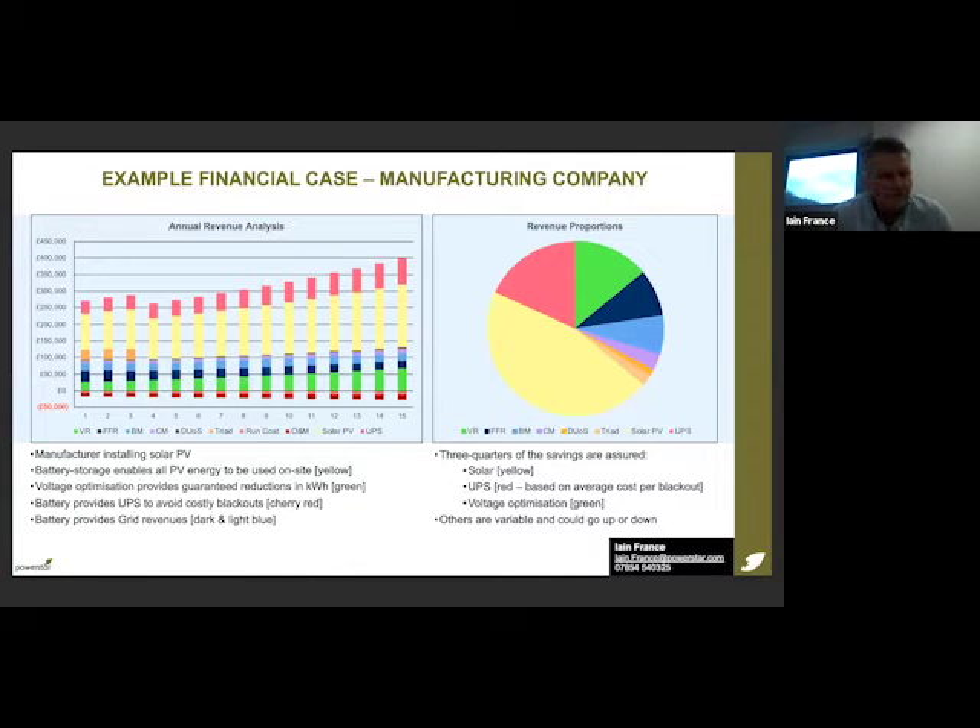Here we see how that starts to roll into a financial case. On the left-hand side, we have a graph showing 15-year revenue predictions from a real case of a 24/7 manufacturing company. The yellow represents a solar array, the green represents guaranteed savings from voltage optimisation, the light and dark blue represent grid revenues including FFR and balancing markets, and at the top in cherry red are the savings attributed to UPS. On the right-hand side, looking at revenue proportions over 15 years, three-quarters of revenues are pretty much bolted down — solar PV, UPS savings deemed by the client, and guaranteed voltage optimisation savings. Only about a quarter is really variable, and of course that could go up as well as down.